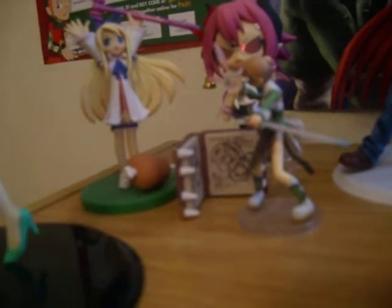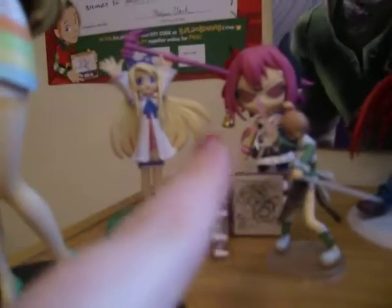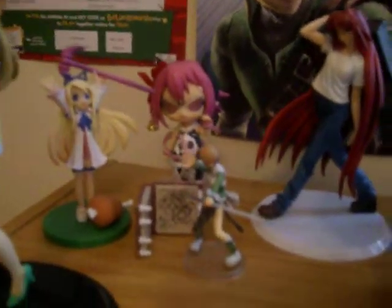I've also got some Disgaea figures — I've got Flonne. I'm not quite sure who this other one is, but I got it free with my Raspberyl Nendroid. I love the Nendroids just because they have different faces and you can pose them in different ways. It's awesome.